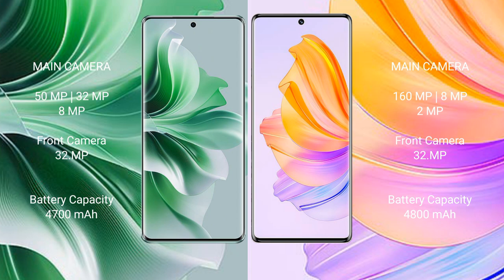OPPO Reno 11 Pro has a 4700mAh battery with 82W fast charging support. Honor 8T has a 4800mAh battery with 66W fast charging support.